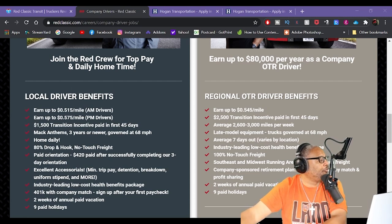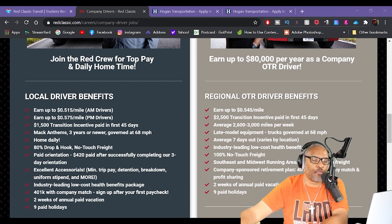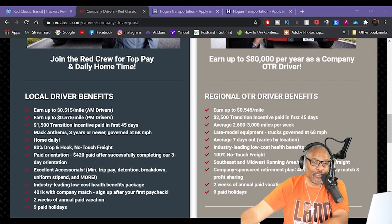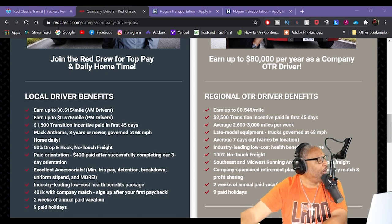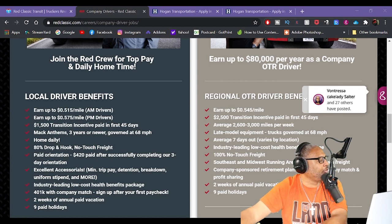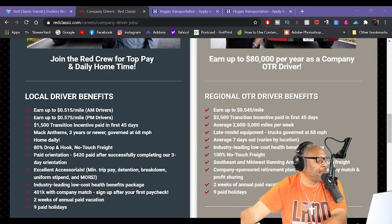There's a $15K transition incentive paid within the first 45 days, so you'll get a sign-on bonus. Mac Anthem trucks, three years or newer, governed at 68 miles per hour, home daily, 80% drop and hook, no touch freight. Orientation pay is $420, paid after successfully completing their three-day orientation. Many trip pay, detention, breakdown, uniforms, and more.